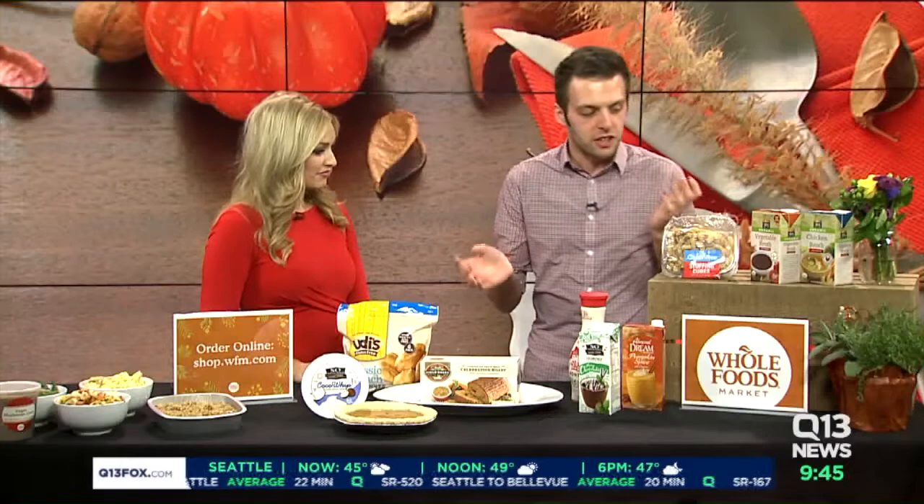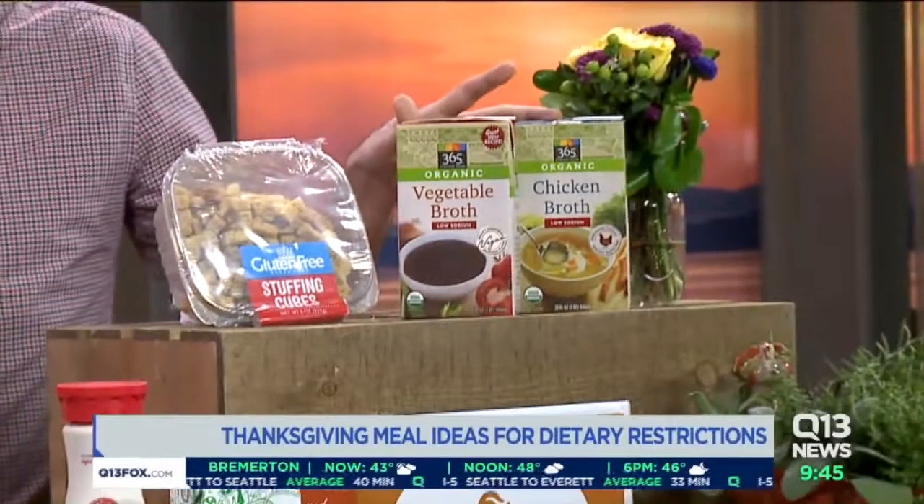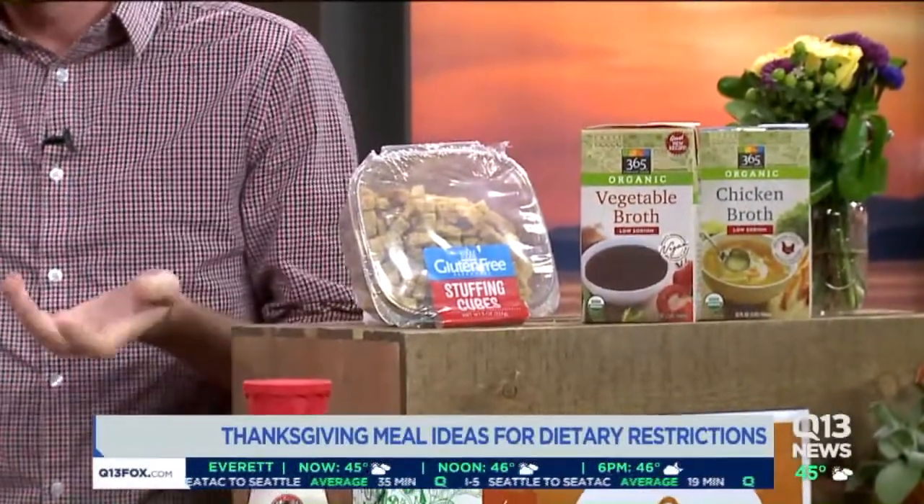If you're anything like me, you're already planning your Thanksgiving meal. You might have some family members or friends calling and saying, 'I can't have this — no gluten, no dairy, no soy.' The allergies are more and more common. At Whole Foods Market, we say no problem. We have a lot of great substitutions — you can substitute chicken broth for vegetable broth to take the meat out. We also have Whole Foods Market gluten-free breadcrumbs, so you still make the same stuffing that everybody loves and your gluten-free friends can take part in the feasting as well.